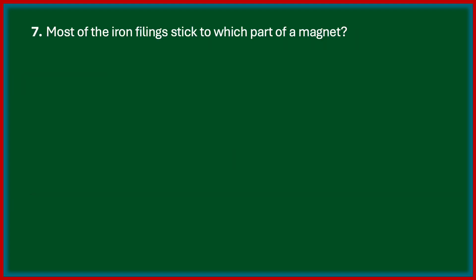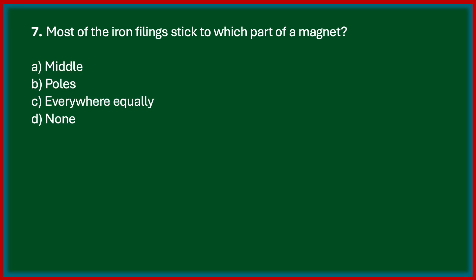Most of the iron filings stick to which part of a magnet? Options are middle, poles, everywhere equally, none. The correct answer is Option B, poles. Most of the iron filings stick to the poles of a magnet of any shape.